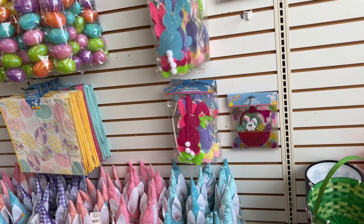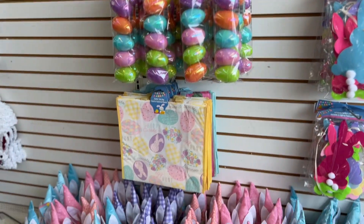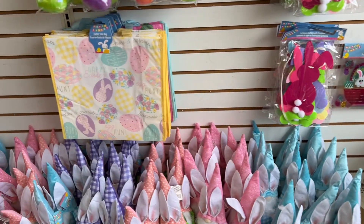But guess what, guys — I'm gonna head out of Dollar Tree. I had to show you what they have new for Easter, and it's banging in here. So bye, guys.